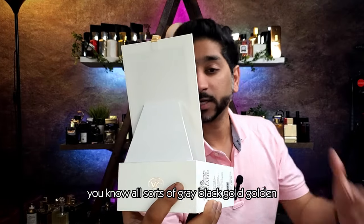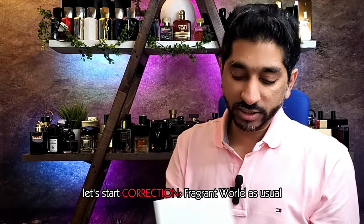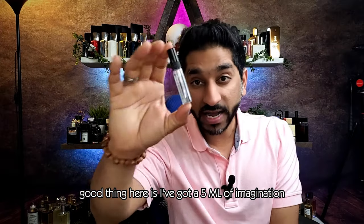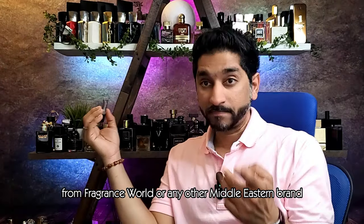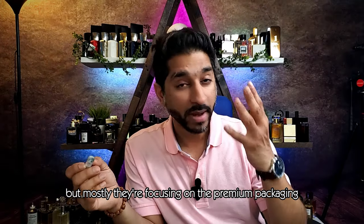Pretty artistic — nice gray, black, and golden design pattern. Fragrance Spy as usual puts the notes on the side. I've got a 5ml of Imagination, the OG, which I'm going to be comparing this with at the end of the video. Comment and subscribe to participate, and comment what good scents you're liking from Fragrance World or any other Middle Eastern brand. This house is not failing — mostly focusing on premium packaging and premium juice quality, with nice twists even when they're cloning.